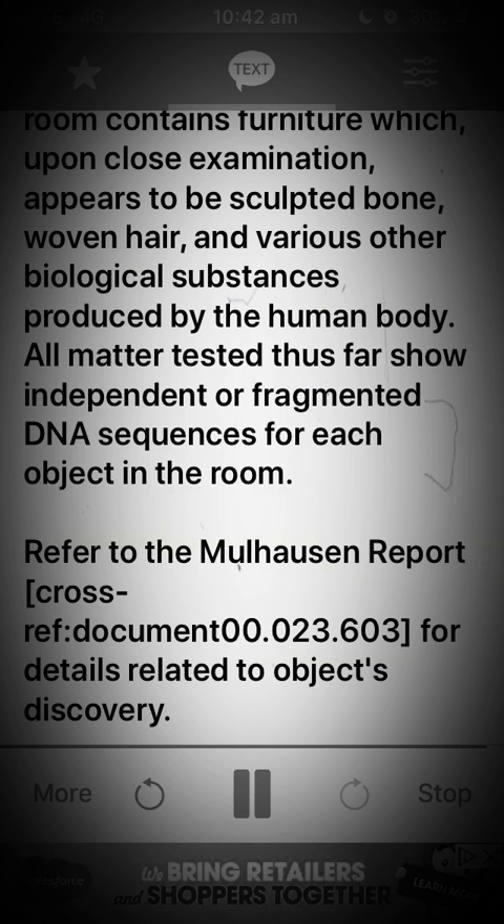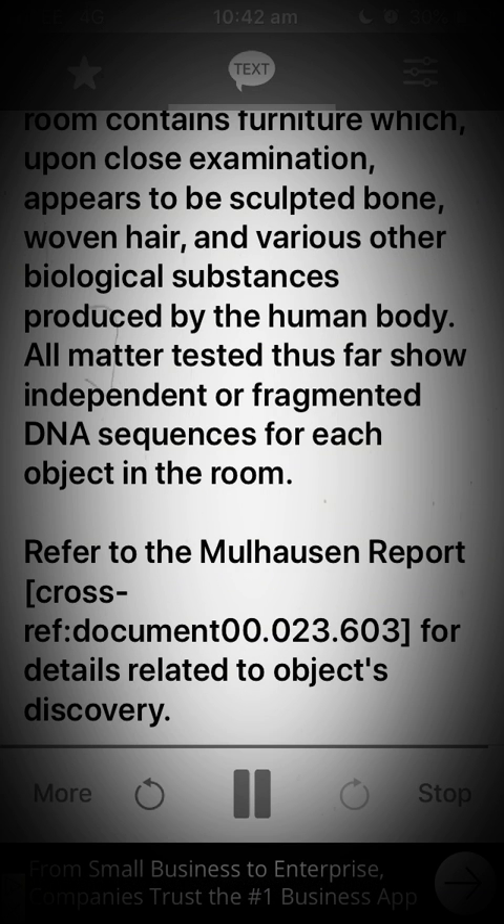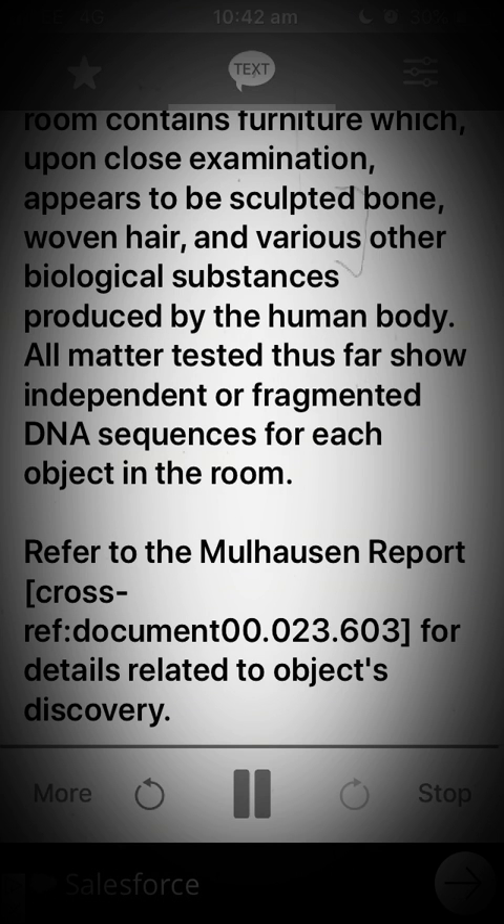Refer to the Mulhorsen Report, cross-reference document 00.023.603, for details related to the object's discovery. Part 2.005, Part 3.006, Part 3.004.